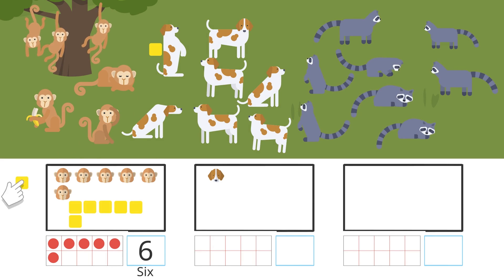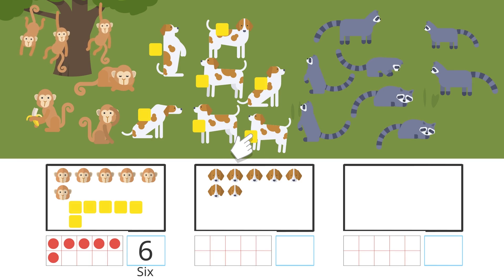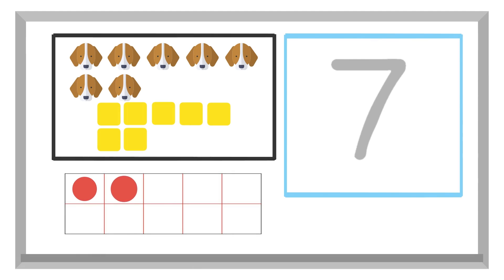One, two, three, four, five, six, seven. There are seven dogs. Seven is written like this.